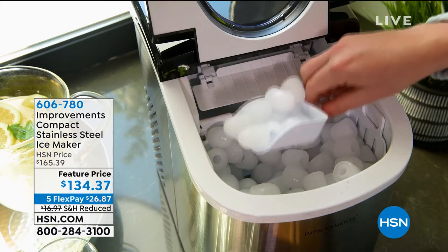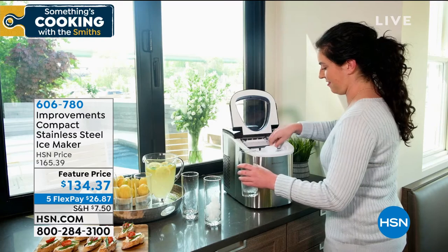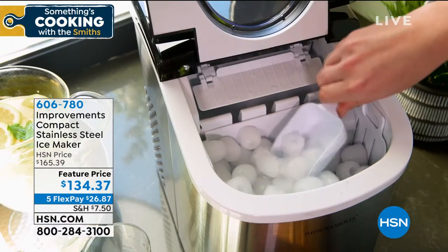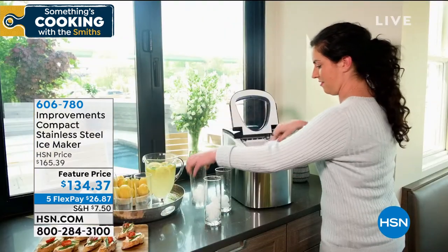Ice maker — it is a customer favorite. We have it at a feature price of $134.37. We all know the challenges of going to the supermarket these days, so how about being able to make ice instantly wherever you are?